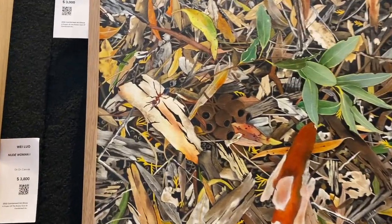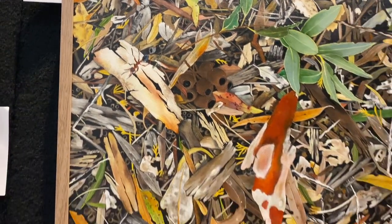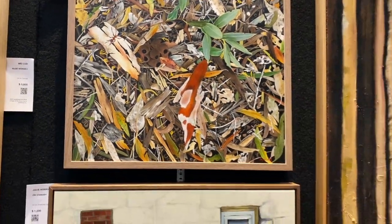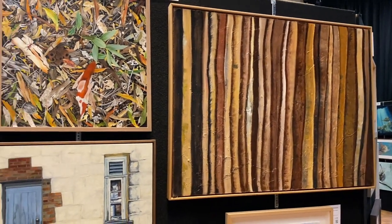I'll take you in — right there. Such a variety of artworks here.